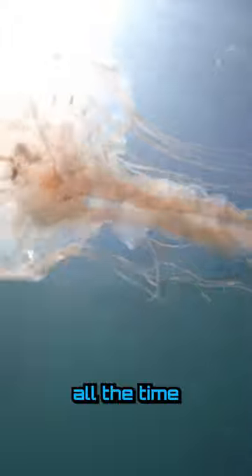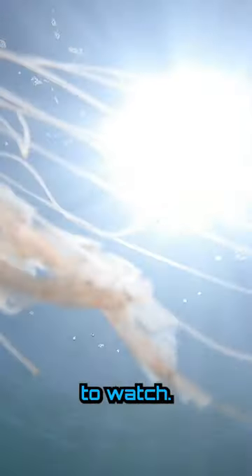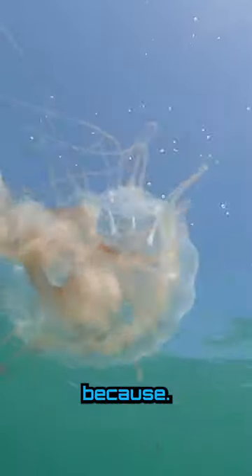My wife and I dive all the time, and jellyfish are always one of my favorite things to watch. They just look so majestic as they're going through the water. Be sure to follow our page because...